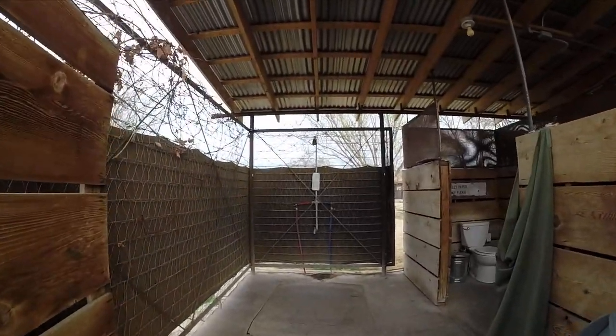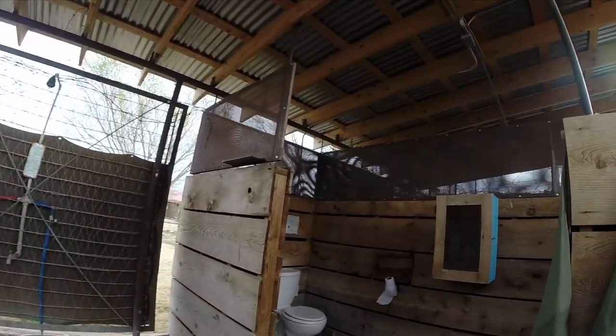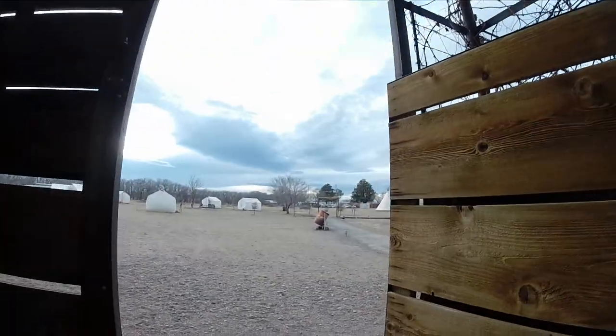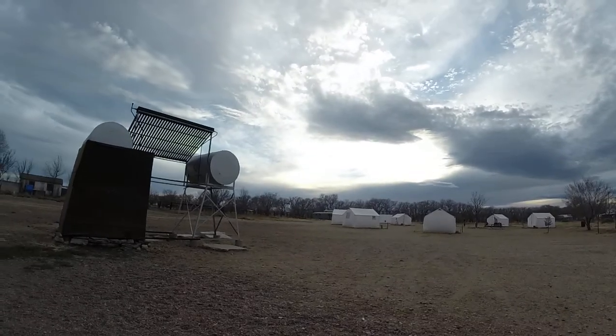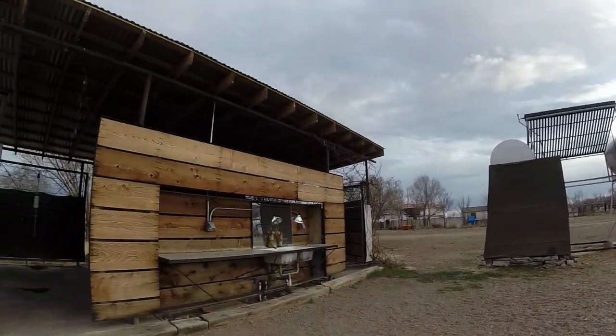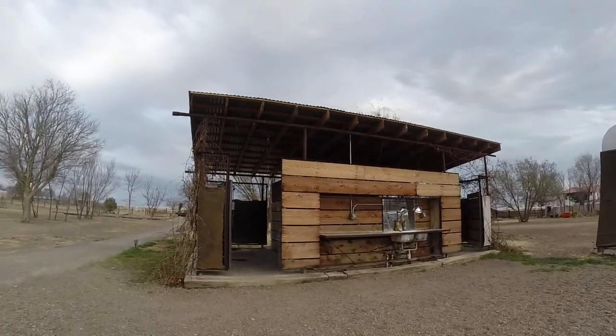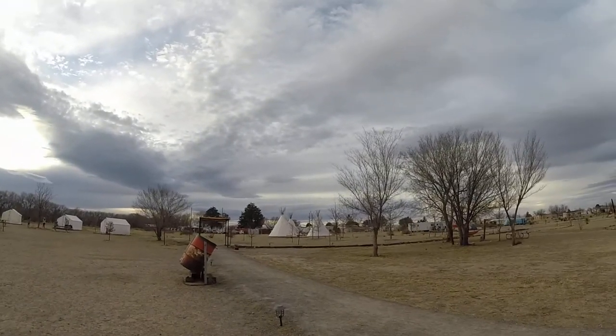These are the shower facilities and bathroom facilities here at El Cosmico, the El Cosmico campground. We are told that they do indeed have hot water, which is a nice amenity to have.